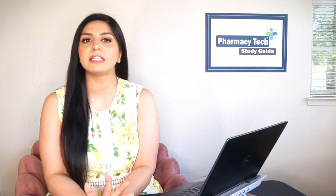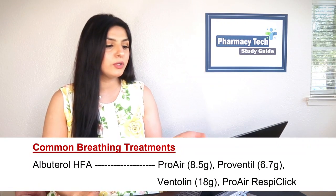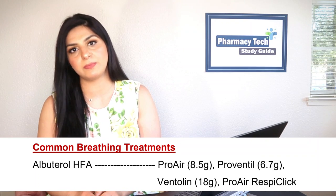A very common breathing treatment you'll see in pharmacy is albuterol, used to treat asthma, cough, shortness of breath, and wheezing. Albuterol is available in HFA aerosol form, liquid form, and in combination with ipratropium for nebulizer use. HFA refers to the aerosol form. Brand names for albuterol HFA include ProAir, Proventil, Ventolin, and ProAir RespiClick.